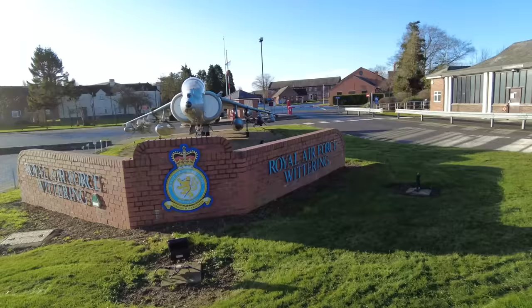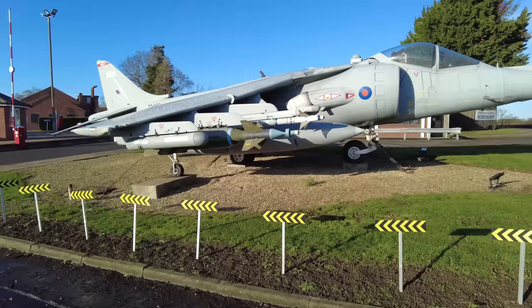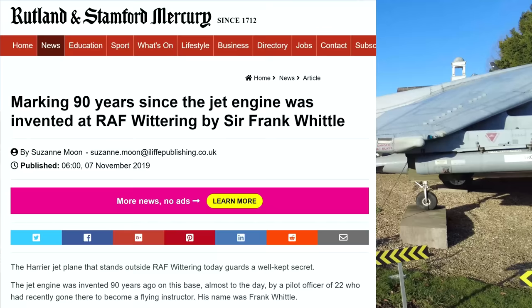There's the crest — Royal Air Force Station Wittering. It says on the internet that this Harrier jet plane that stands outside RAF Wittering guards a well-kept secret.